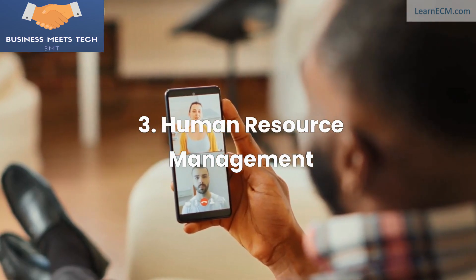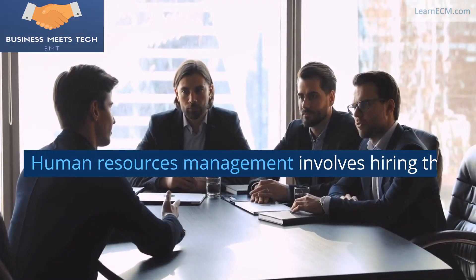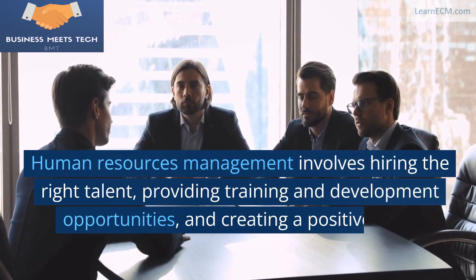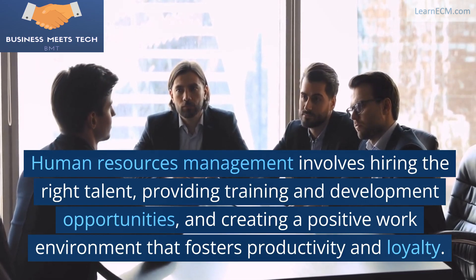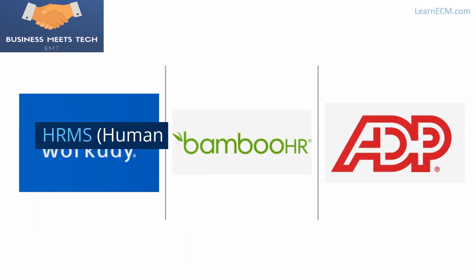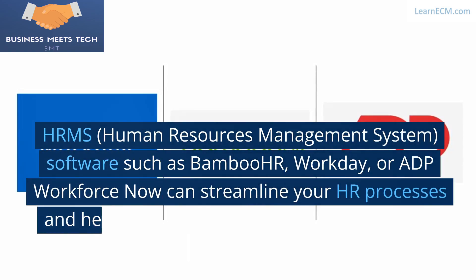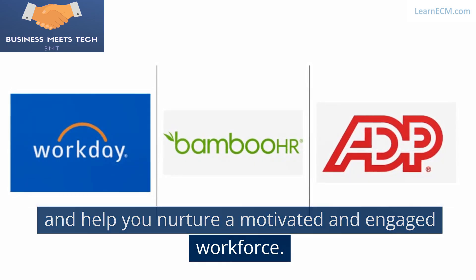3. Human Resources Management. Your employees are your most valuable asset. Human Resources Management involves hiring the right talent, providing training and development opportunities, and creating a positive work environment that fosters productivity and loyalty. HRMS software such as Bamboo HR, Workday, or ADP Workforce Now can streamline your HR processes and help you nurture a motivated and engaged workforce.